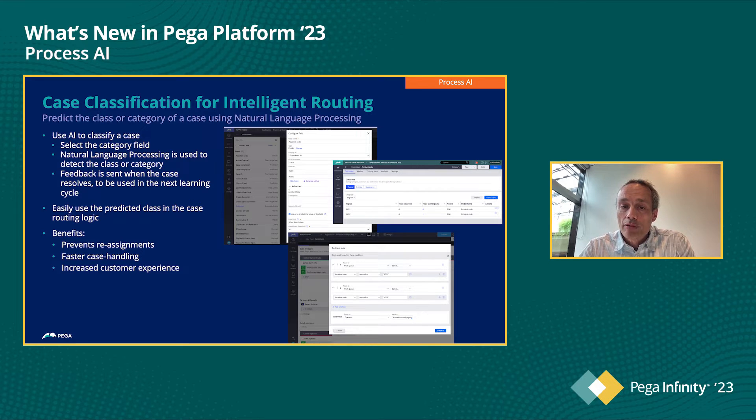And this is all really easy to set up. With this new feature, case classification, we're making it easy to use NLP within your cases. The benefits are that if you know how to classify a case, you can make sure that it gets to the right person as soon as possible — this really prevents reassignments of cases. Of course, it means you can handle cases faster. And if there's an end customer involved, that increases their experience because cases are resolved more quickly and without reassignment. The main use case for this is intelligent routing.